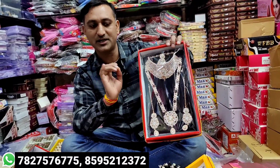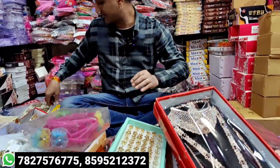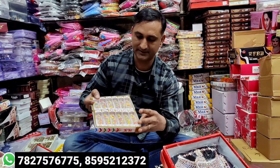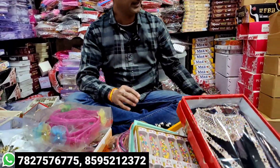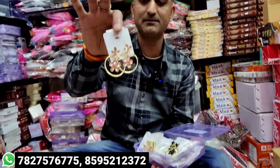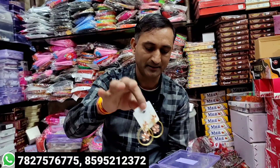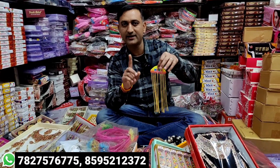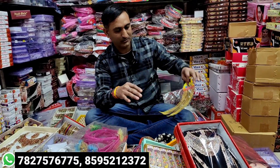You will get the price accordingly. I have the best shop here in Sadar Bazar. The shop name is Shivanya Beauty. You can find wholesale items here. Only wholesale — no retail.